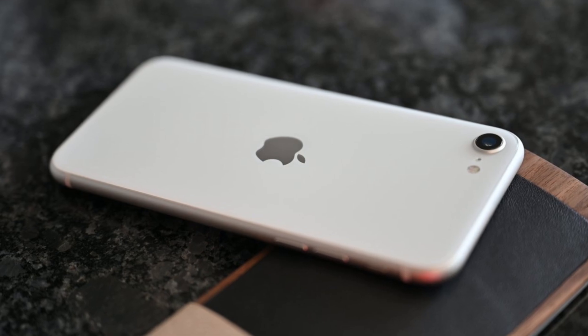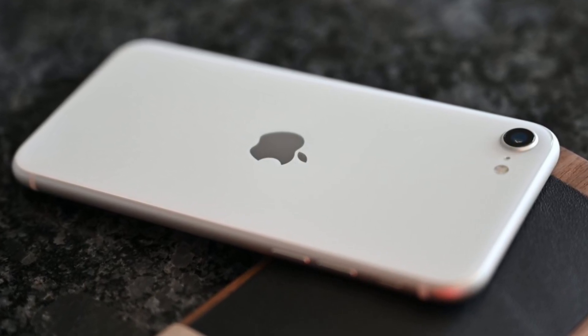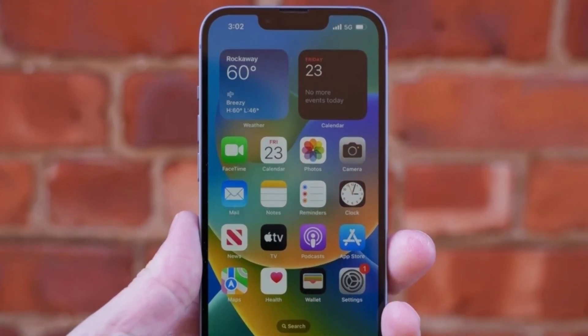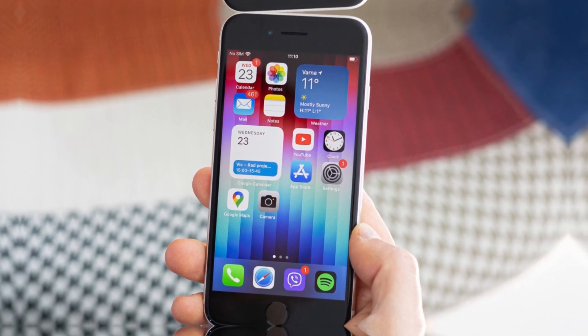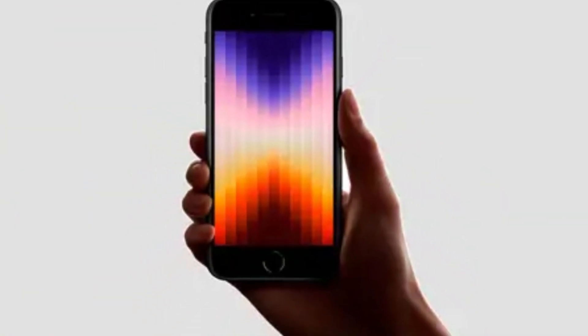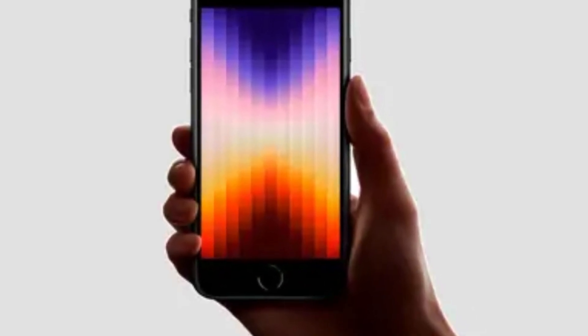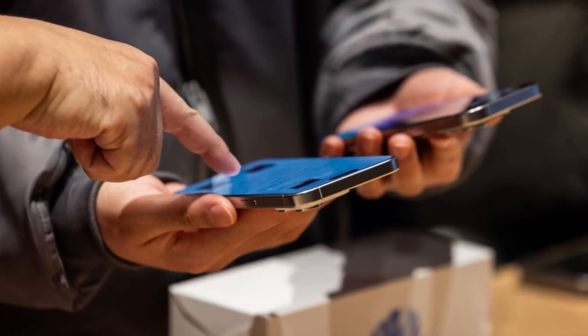Renowned analyst Ming-Chi Kuo predicts that the iPhone SE 4 will sell exceptionally well, thanks to the significant improvements it brings over its outdated predecessor. This means a lot of people are likely to upgrade from their older flagship iPhones to the SE 4. However, these users might be in for a rude awakening when it comes to cellular performance, as the switch to Apple's in-house modem could result in a noticeable drop in coverage quality.